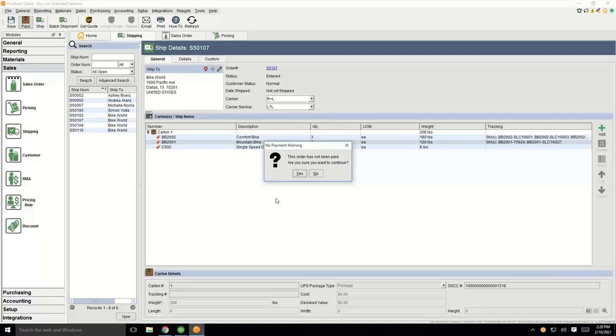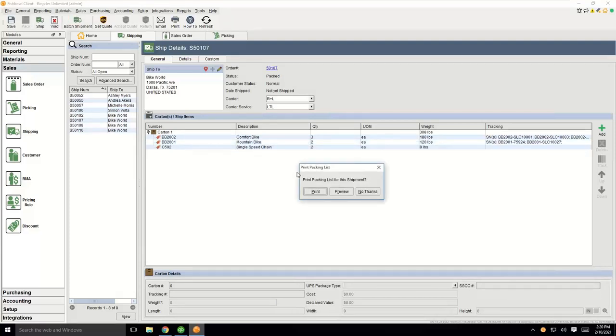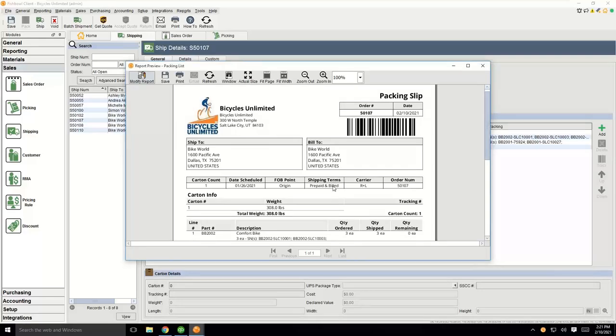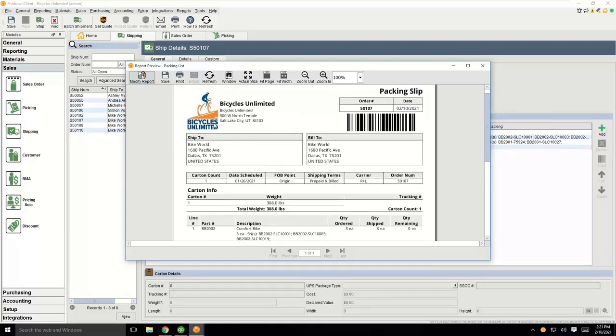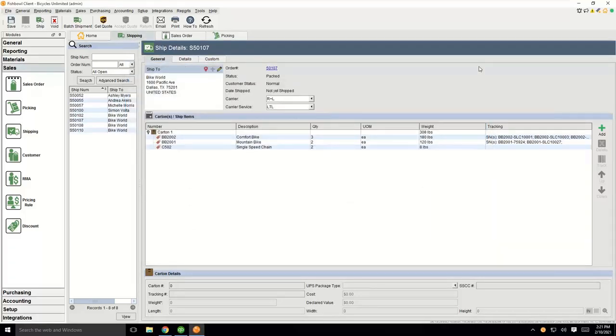There are different prompts in Fishbowl — this one says the order has not yet been paid; are you sure you want to continue? I'll say yes, but it's a good fail-safe in case we need to get that order paid by the customer. Here we can preview the packing list inside of Fishbowl — this will be the packing slip you put inside of the carton or package that you're shipping. It has all the order details; you can put your logo and company name at the top as well. It also has a barcode that streamlines the picking and packing process with the Fishbowl Go application. At this point, I'm going to hand it over to Simon to do the last step of shipping.